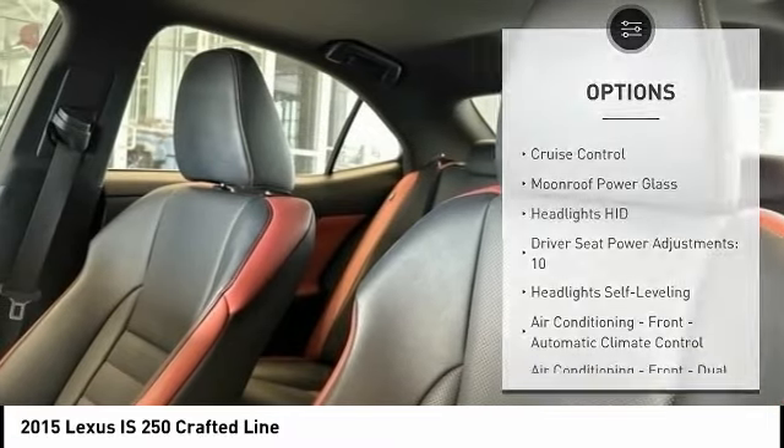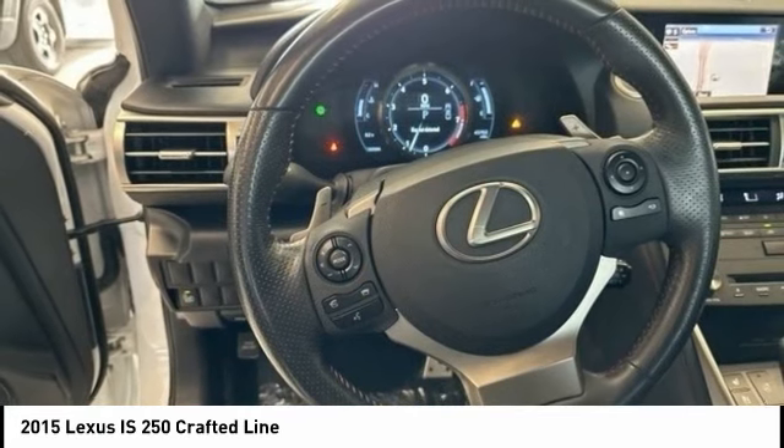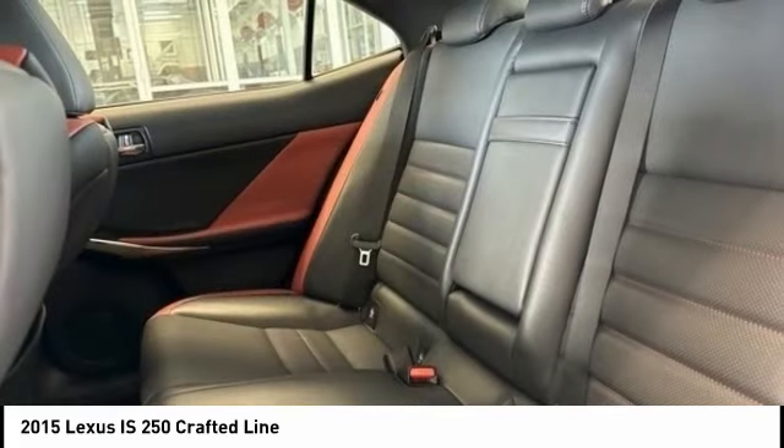Fog lights, braking assist, power brakes, airbags, front knee airbags, electronic messaging assistance with read function, and cruise control.